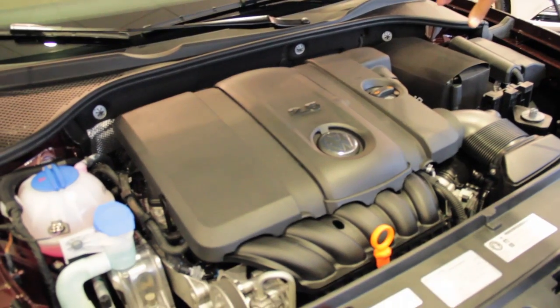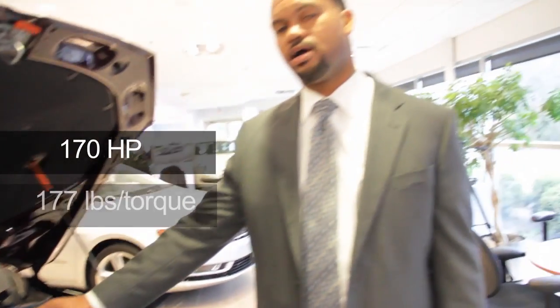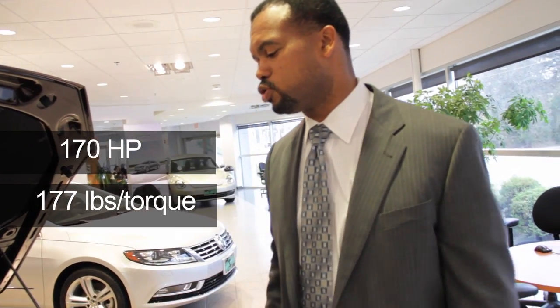This is the industry standard 2.5 liter engine, which is actually an inline 5-cylinder, and it has 170 horsepower and 177 foot-pounds of torque. Other engine options include the 2.0 turbo diesel engine as well as the VR6 engine, so there's horsepower for every like.